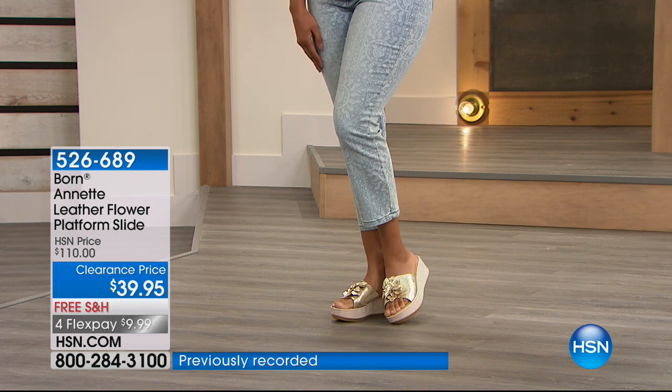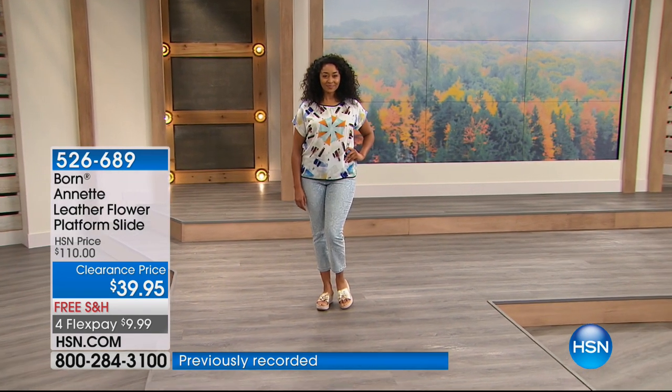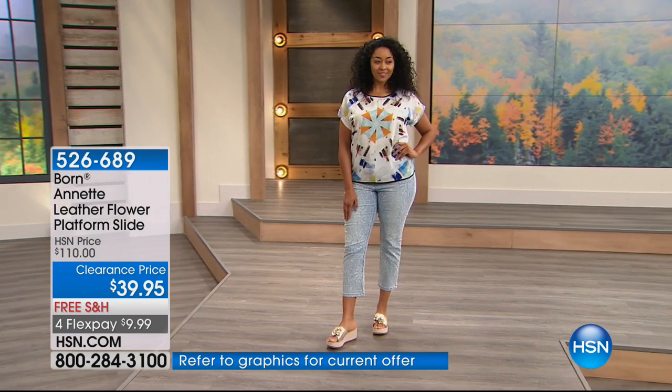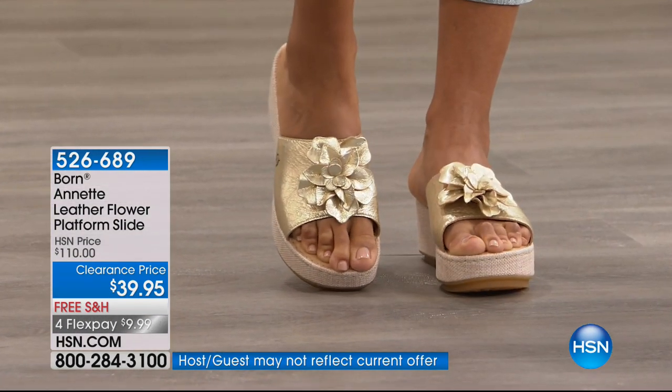The quality, the full grain upper leathers — Born is really known for their down-to-earth style and comfort, and that's exactly what you see here.